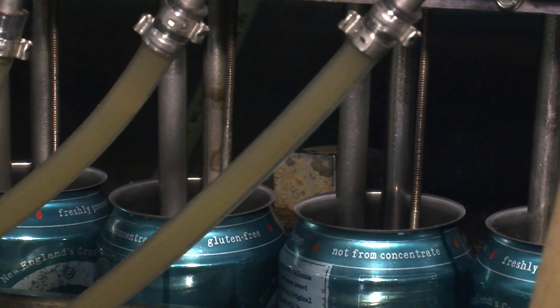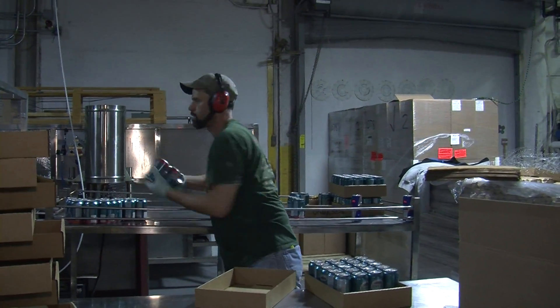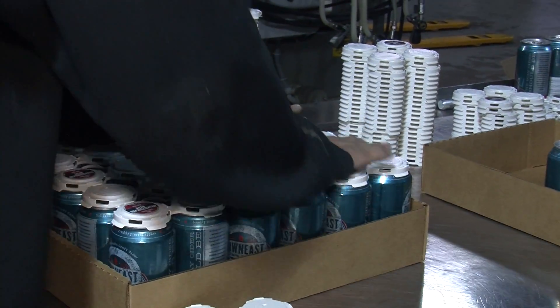The canning machine fills about 30 cans per minute with cider, which are then removed by hand to be placed into unique four-packs. Once completed, cans and kegs are sent off to 1,500 accounts held throughout New England.